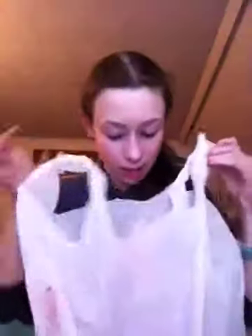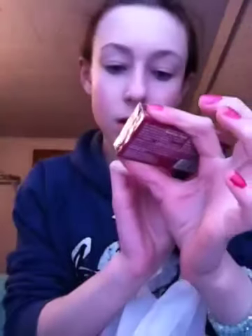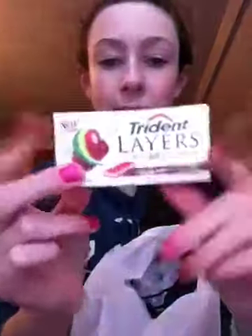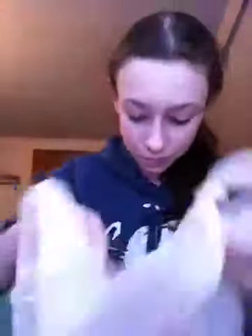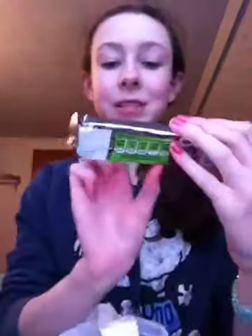Then at Target — we went to Target too. I had a gift card there and I spent $20 of it. I will show you what I got. I'll start with my unnecessary items. I got my favorite gum — it's Trident Layers, sweet cherry and island lime. This is my favorite. Then I got my favorite candy — a Three Musketeers Nougat Chocolate bar, a big one. This was only $0.79 and this was only $1.29.